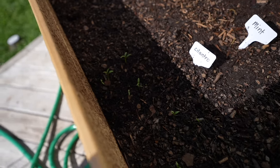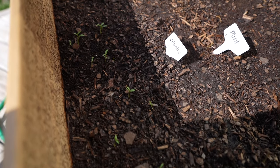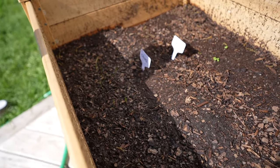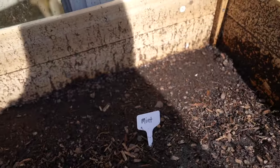Look at these little sprouts — they literally look like the sprout emoji. So we got some cilantro sprouting, some basil, and some chives. No mint yet, but one day.